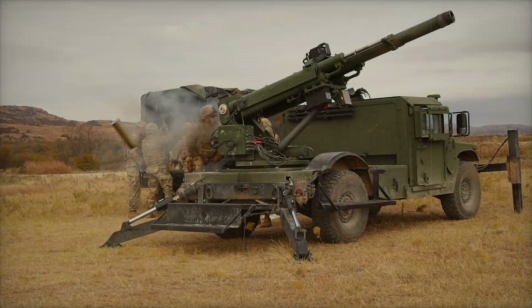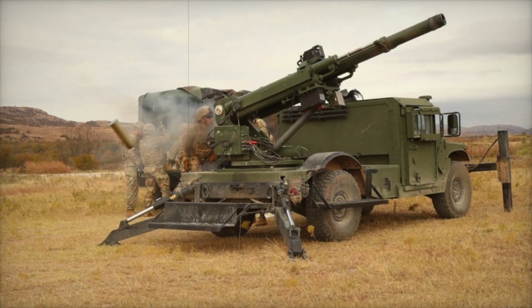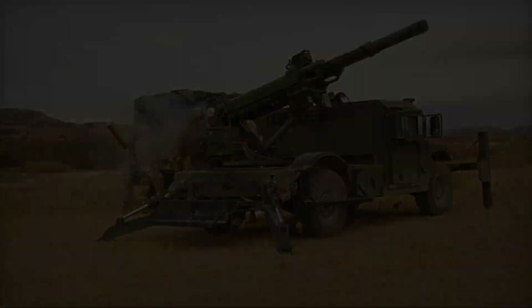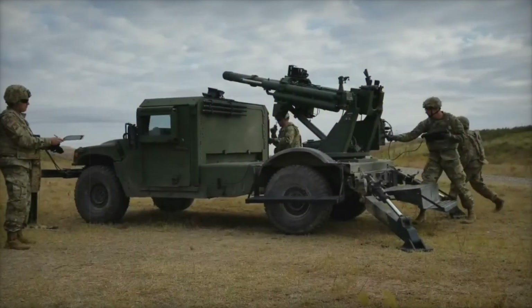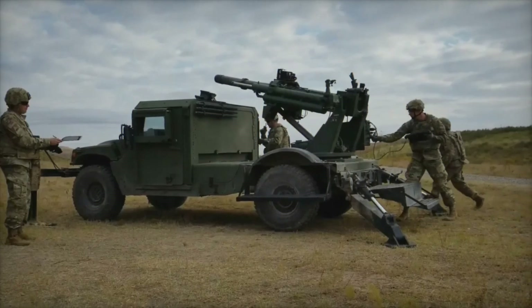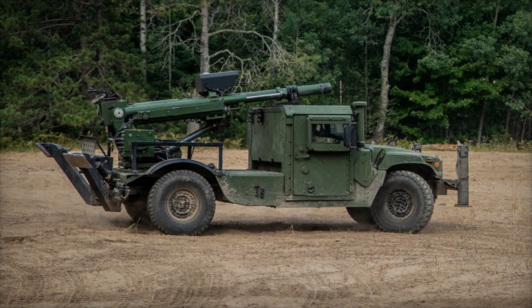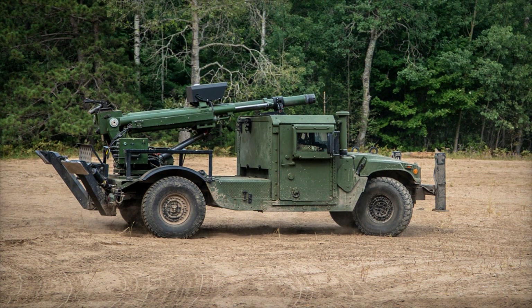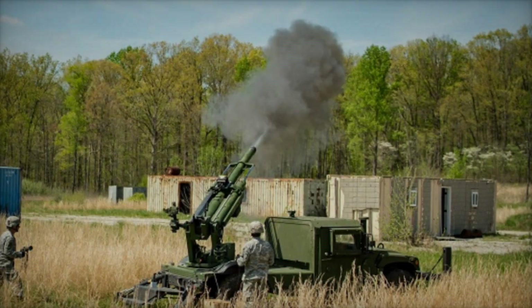It's important to note that the Hawkeye 105 millimeter MWS was developed by General Dynamics Land Systems, a company known for producing high-quality and reliable military systems. This manufacturer is renowned for developing equipment that can operate in the toughest conditions. They created a system that is not only effective but also durable enough to handle combat situations.